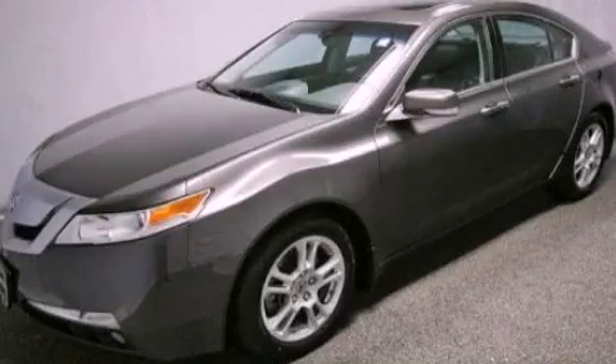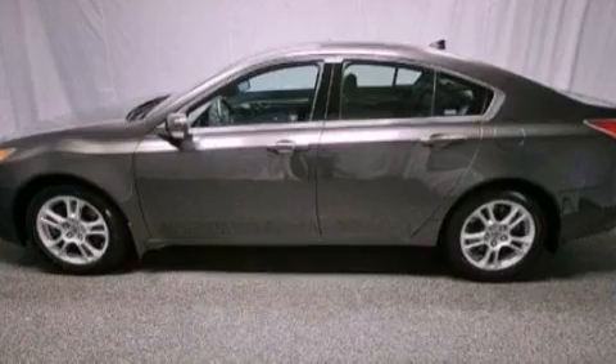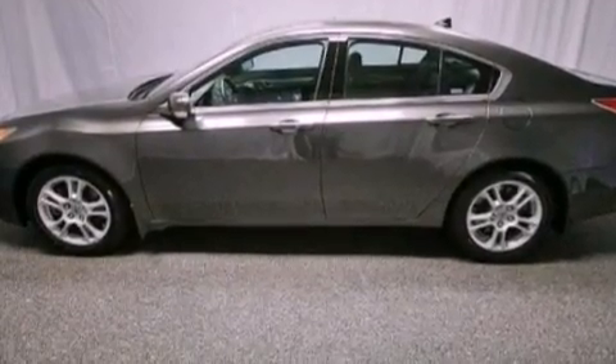This is a certified pre-owned 2009 Acura TL. It has a 3.5-liter six-cylinder engine and an automatic transmission.